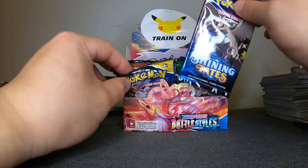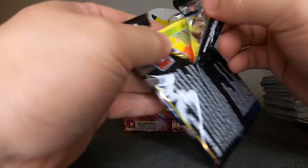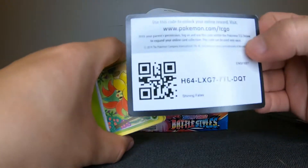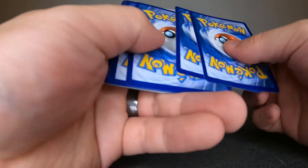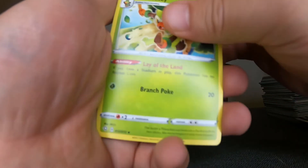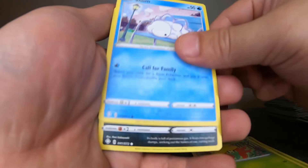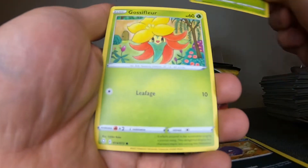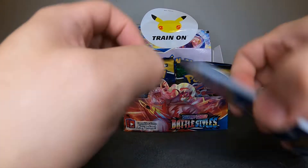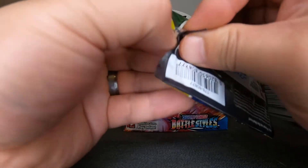If you guys are wondering, most of these packs came from just loose single blisters — that's probably why the hits are so bad. Generally when you get a V-box or something, there's at least a V card in those boxes. But these are all mostly from single blisters, so you take a chance with it. Looks like we're losing today — we are not pulling anything today. Complete garbage today.